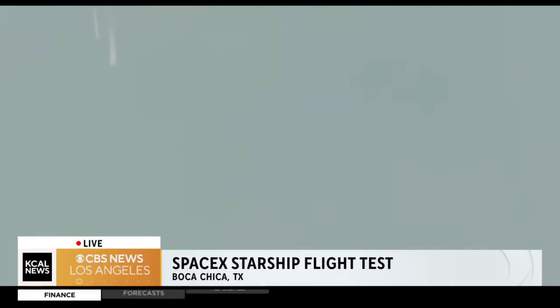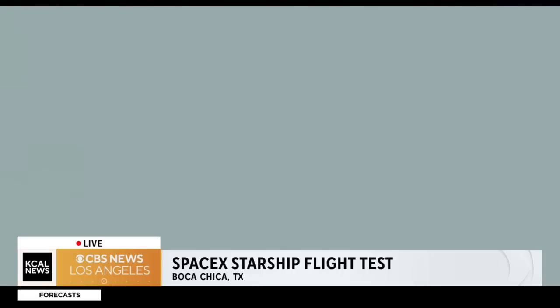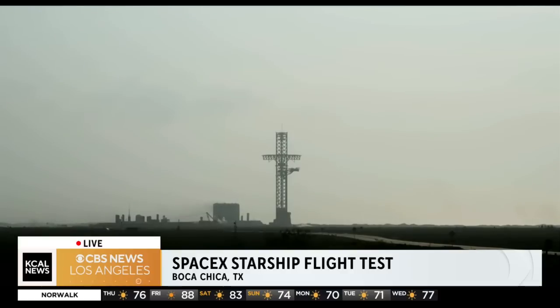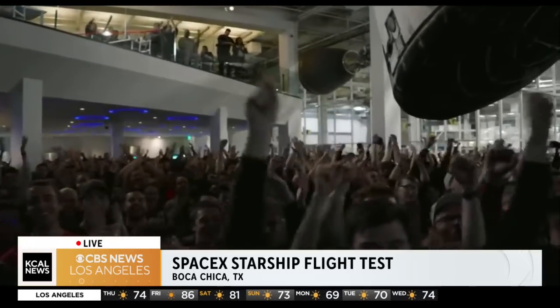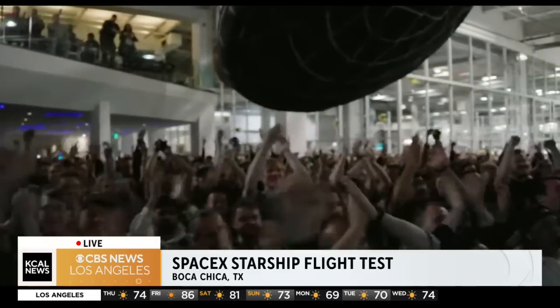It does appear to be spinning, but I do want to remind everyone that everything after clearing the tower was icing on the cake. Some sort of explosion. Hopefully they keep explaining what we're seeing. Is that the separation? Oh, there we go. We're all learning together — the Starship inaugural integrated test flight. And the crowd goes wild. That was exciting to see. It was, and kind of alarming at first, not realizing what was happening.